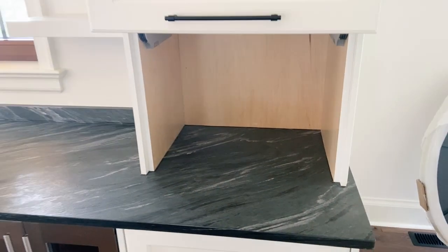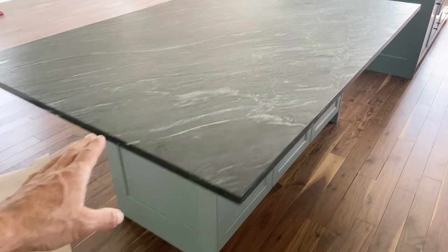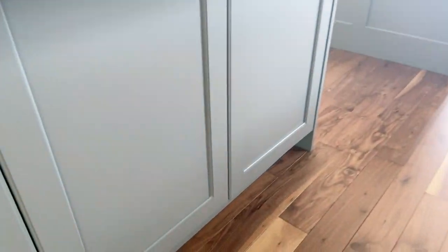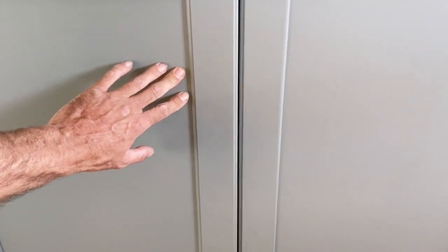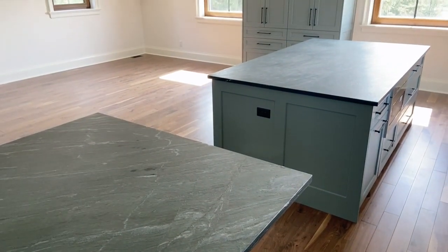Appliance garage. Now, this is the table island — we're going to put chairs around here. They asked for storage in here, so this is what I thought of: push to open, and look at the amount of storage — 24 inches of storage underneath your table. Absolutely beautiful. Turned out amazing.